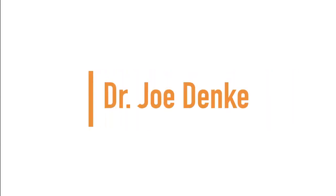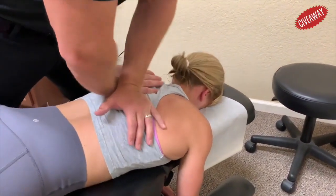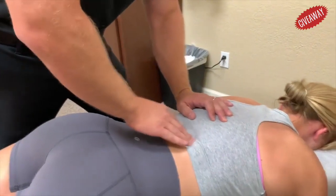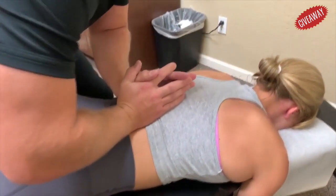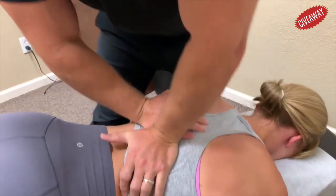Next up is Dr. Joe Denke. I'm going to have you breathe in and out for me. Good. Nice. I'm going to have you breathe in and hold your breath in. Get it out. Good.